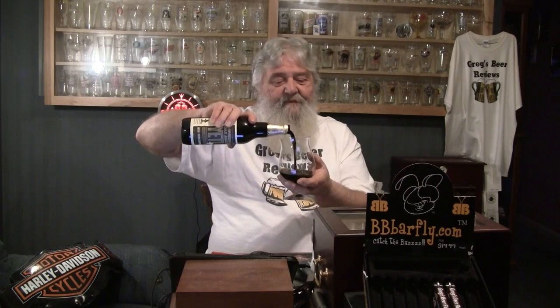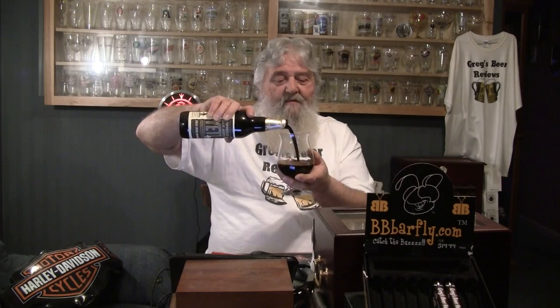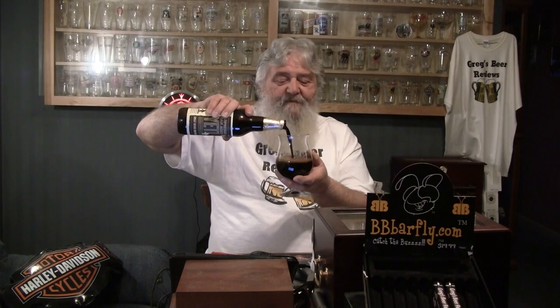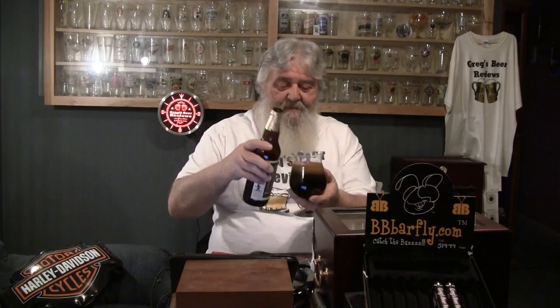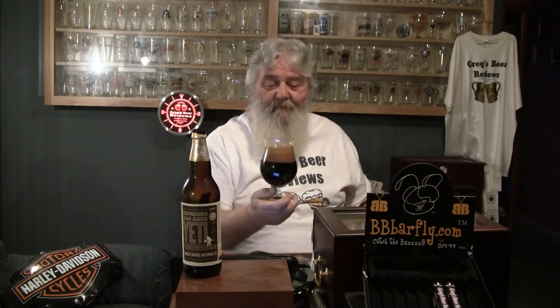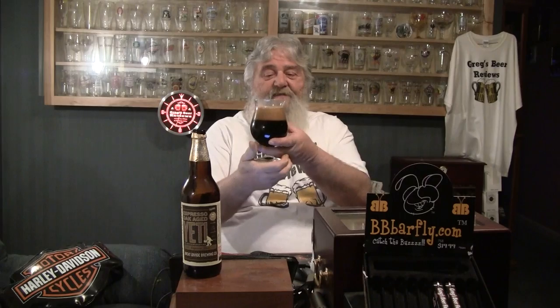Let's get down to the pour. It's like motor oil going into the glass. The head is a deep chocolate head — about two fingers on that pour. Doesn't that look good? It looks like it's got ice cream or yogurt floating on top. Really tight bubbles — a few bigger ones but most are really tight. Over into the light — there is none. It is pitch black, dark as night.